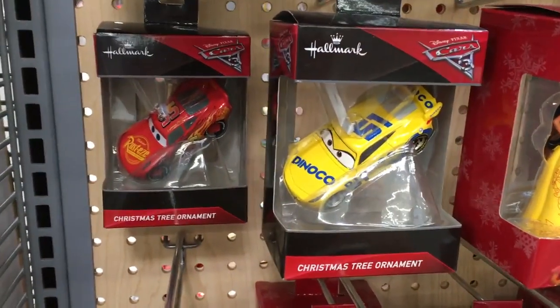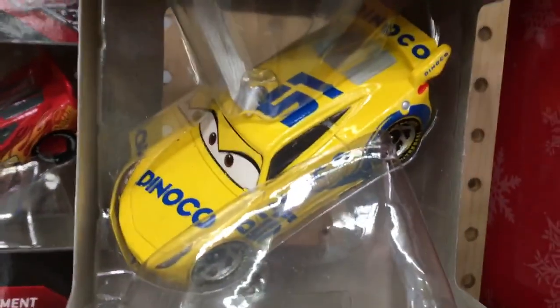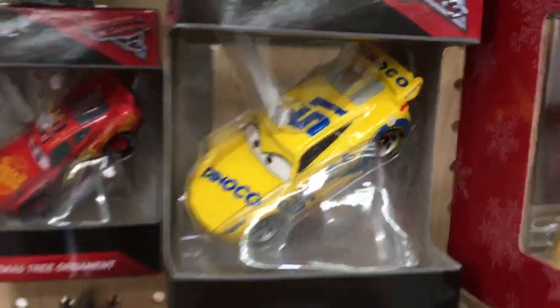On the other side of the aisle, they had a Lightning McQueen and Dinoco Cruz Ramirez ornament. That is a very cool addition.